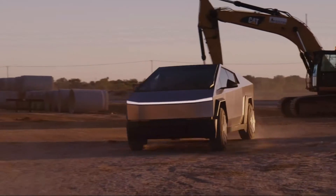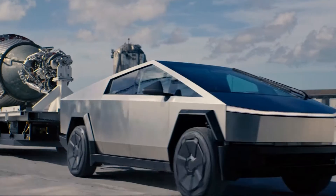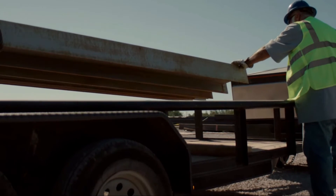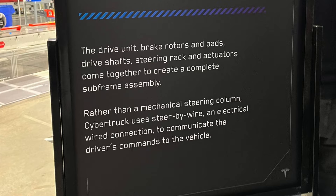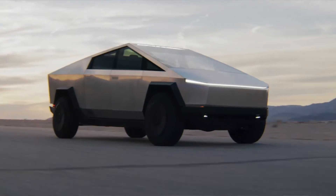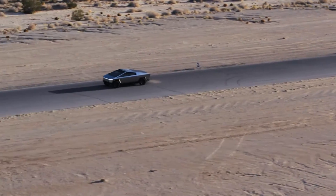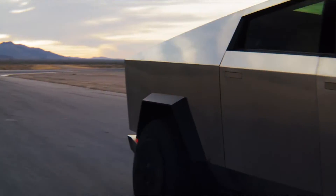Similar to the Cybertruck, you will be able to turn lock to lock without twisting your arms, and Tesla can make a lot of fine adjustments simply through an over-the-air software update. There are endless possibilities — things like the agility or turning angle of the vehicle when you turn the wheel, things like crab mode are now possible, and many other features can simply be done with just an OTA update.